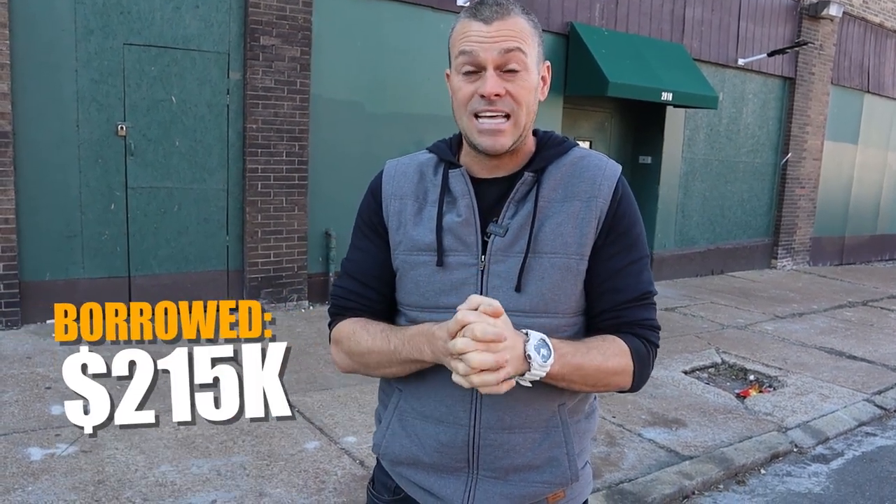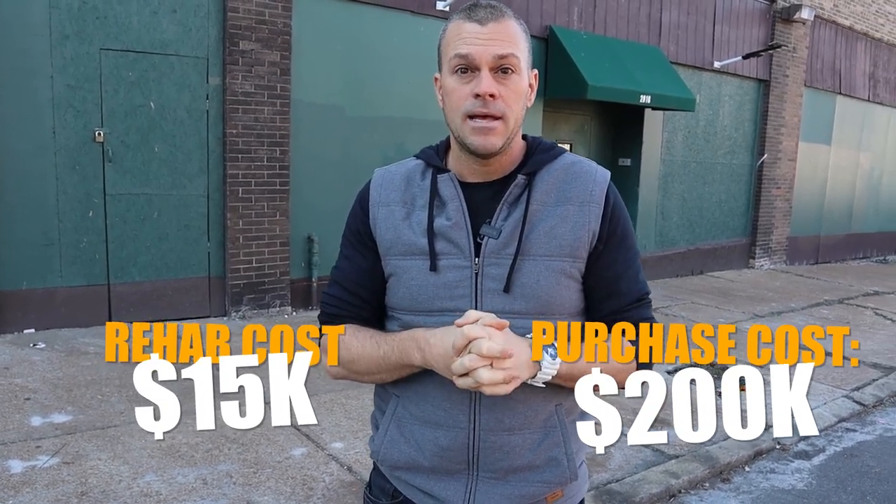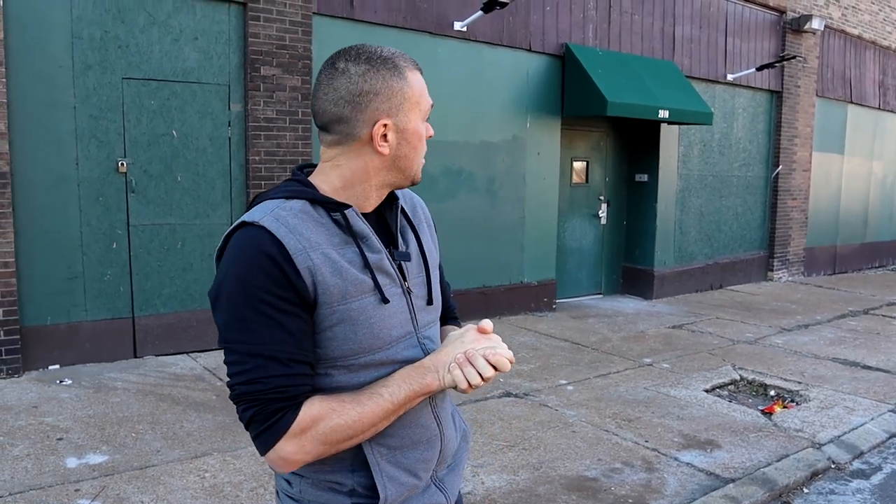David Dodge back out here at 2816 Chippewa. This is a storage unit building that we bought and we have been working on adding units to it. We bought this building for $200,000 and borrowed $215,000 from a private lender — $200,000 for the purchase and $15,000 to do a little bit of rehab. I just want to make this video today to give you guys a quick update on how it's coming and how it's looking. It doesn't look like the prettiest building from the outside, but that's okay — it's for storage.